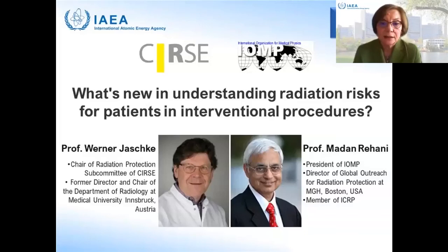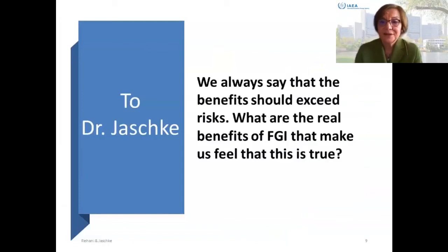With this introduction and with no further delay, I want to give the floor to our speakers. To start the discussion, I want to first ask Dr. Yashke his opinion on the benefits of interventional procedures. What are the real benefits of fluoroscopy-guided interventional procedures? We always say that the benefits should exceed risk — so what are those benefits, Dr. Yashke?